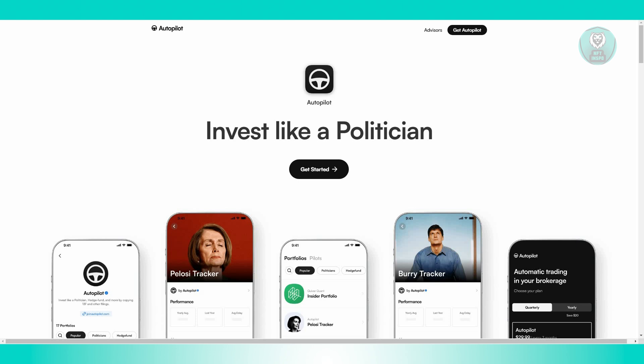They also have brokerage integration. The app integrates seamlessly with your existing brokerage accounts. This allows for easy tracking, monitoring, and management of your investments, providing a unified platform for executing trades and making adjustments.